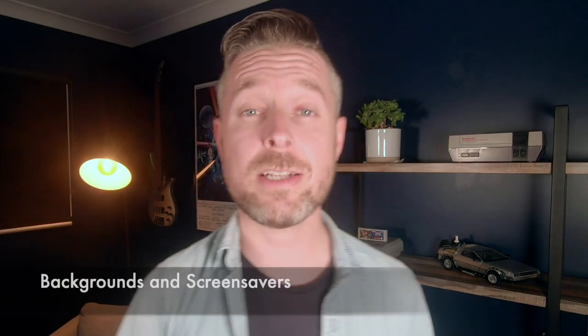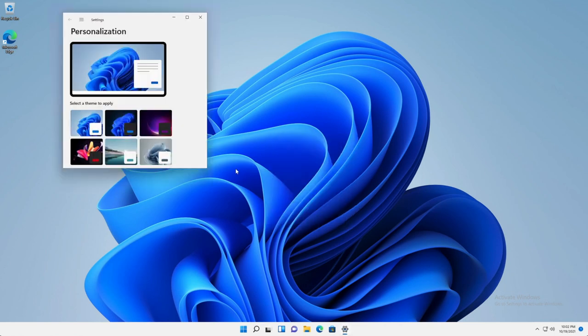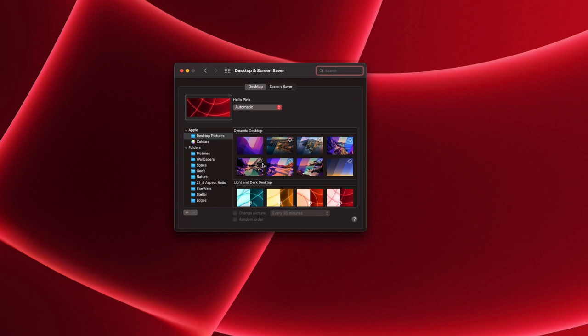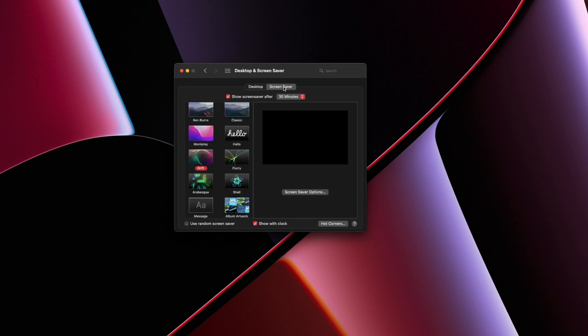If you've got a nice video created on the Mac, you can export it, copy it to a Windows computer, and open it up just fine. Number ten is changing your backgrounds and screen savers. Windows 11 comes bundled with awesome wallpapers custom-built for it, and you can change those easily. You can also apply screen savers, download more from the internet. On the Mac it's pretty much the same — not too different when it comes to wallpapers and screen savers.